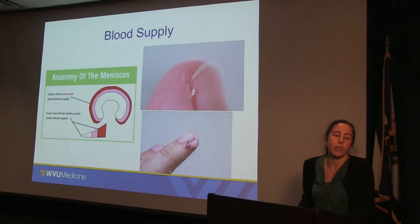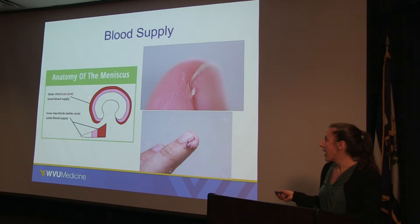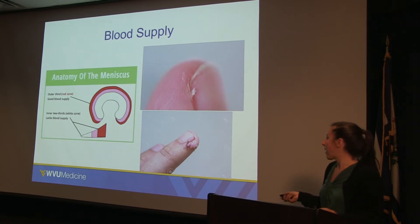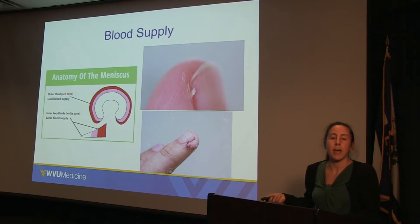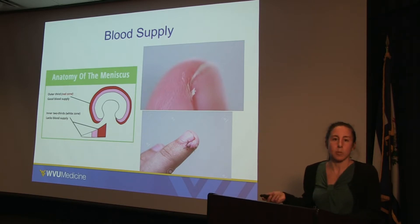Another important part of the meniscus is its blood supply. The outside part is called the red zone, and this has good blood supply. But the more inside part, as we get towards the inside of the knee, has less blood available, which directly impacts its ability to heal. I like to think of it like a hangnail — we don't try to sew a hangnail down because it doesn't have capacity to heal. Instead, you just remove the irritating part. On the other hand, if you cut your finger, there's blood supply in that skin and tissue, so when we sew it together it can heal. That's a similar concept to the meniscus, which we'll revisit when we talk about treatment options.